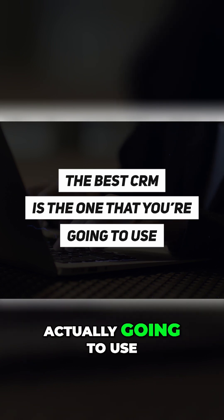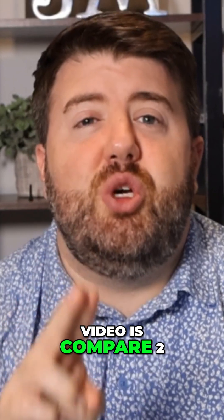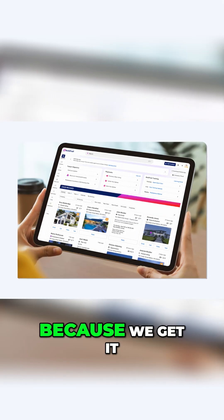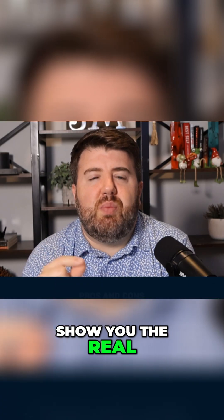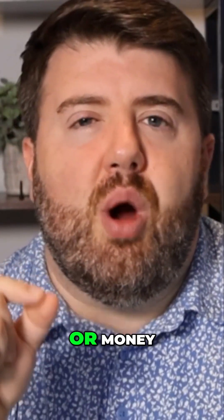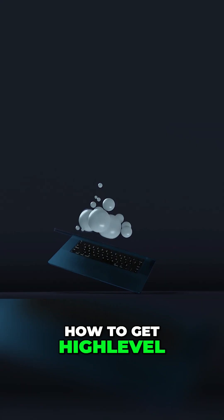What I want to do in today's video is compare two CRMs that I actually use — High Level and Bold Trail — because we get it free with our brokerage here at eXp Realty. I want to show you the real pros and cons between the two so you don't waste your time or money. If you stick around to the end, I will show you how to get High Level instantly set up.